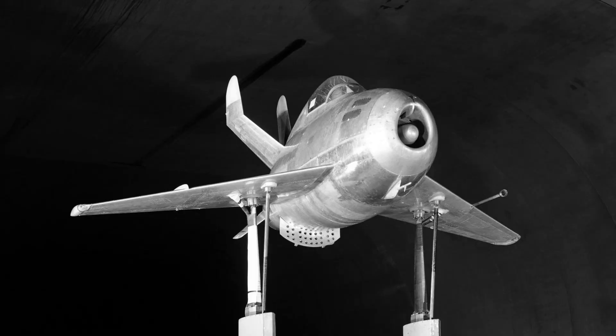Despite its failure, the XF-85 remains an interesting and unique aircraft design, and its development contributed to advances in aviation technology and mid-air retrieval systems.